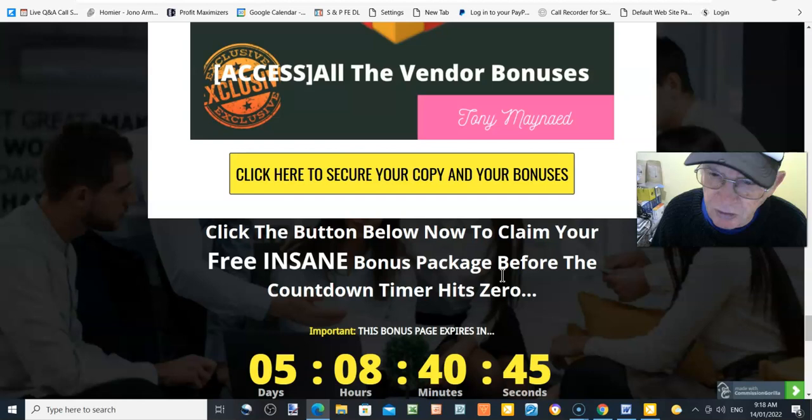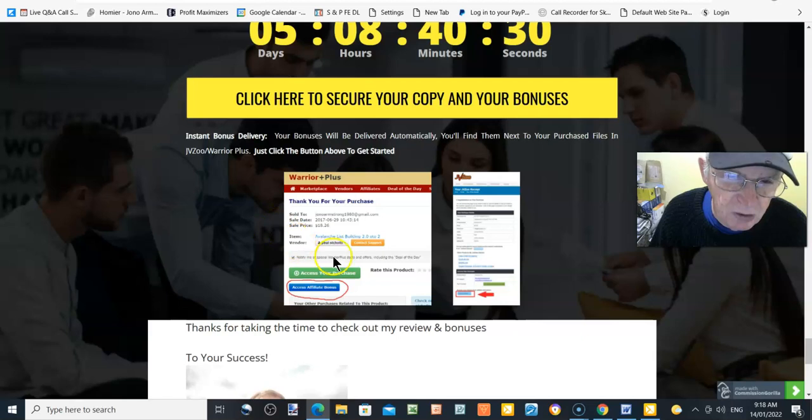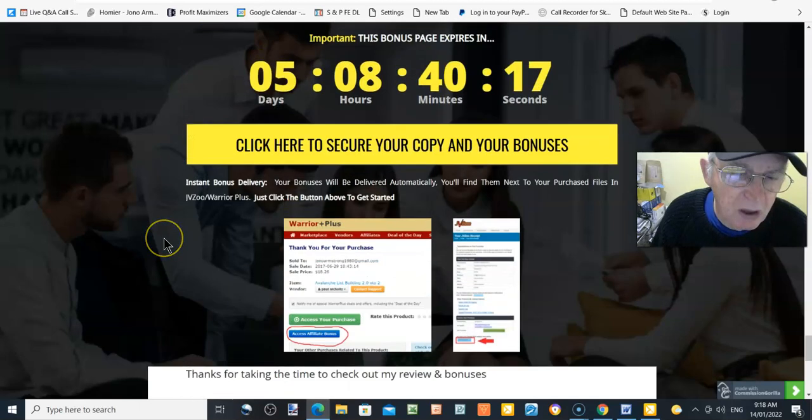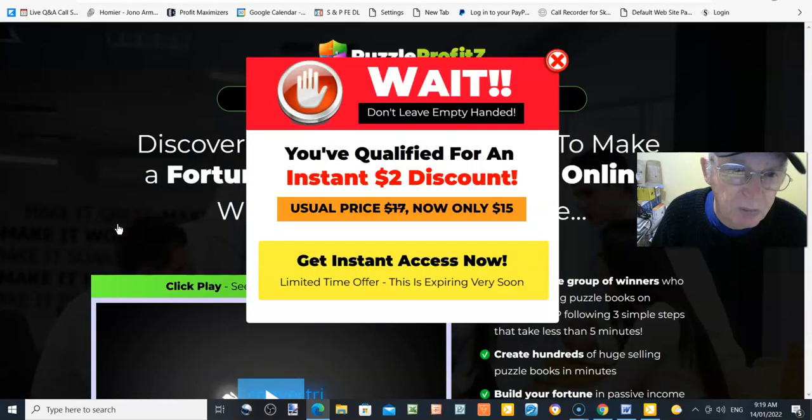If you click any of those yellow buttons you'll be taken to the sales page where you can pick up your copy of Puzzle Profits. Once you do, even just the front end, you'll receive your bonuses in your account at Warrior Plus. I'm Tony Maynard, the creator of this bonus page. Now we go have a look at the sales page — you get a two-dollar discount, so instead of $17 it drops to only $15.